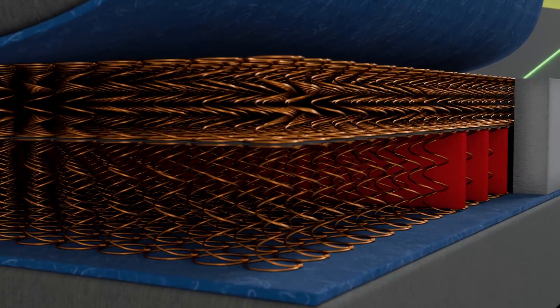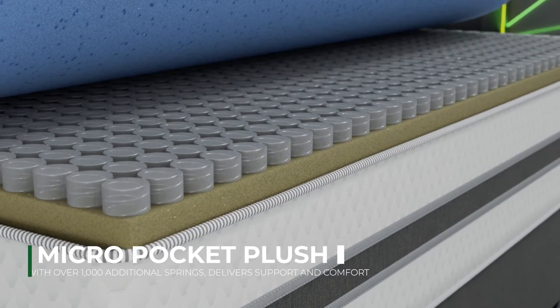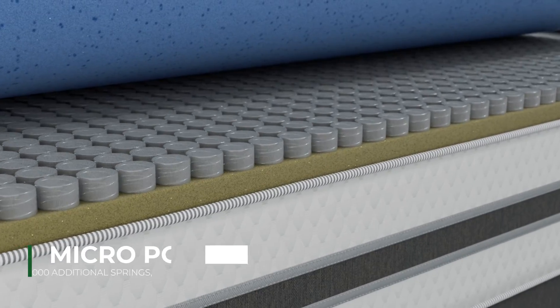The Elysian Micro Pocket plush technology boasts over 1,000 additional springs in the pillow top, which delivers luxurious support and comfort directly to the sleeping surface.